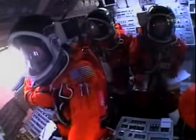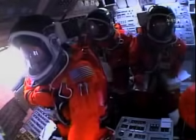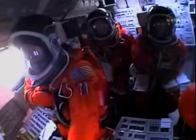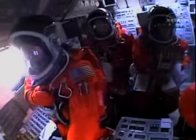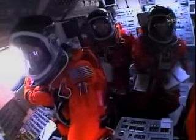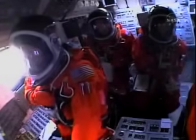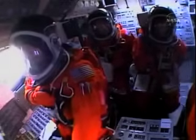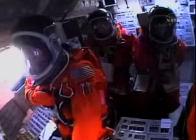Everything looking good on the bird. 57 seconds into the flight, engines beginning to rev up. Standing by for the throttle-up call from Capcom Steve Frick. Discovery, Houston: go at throttle up.